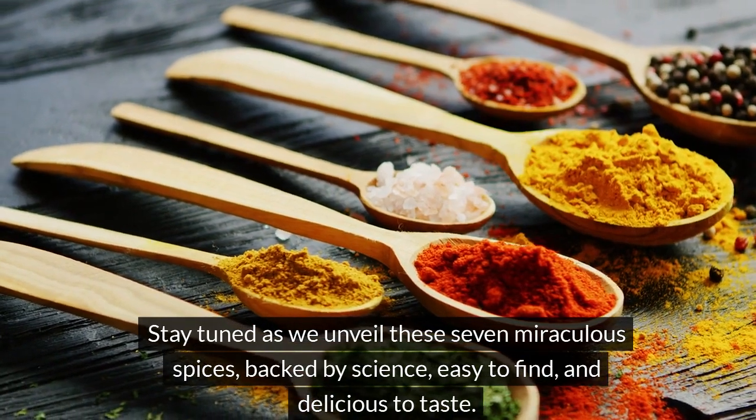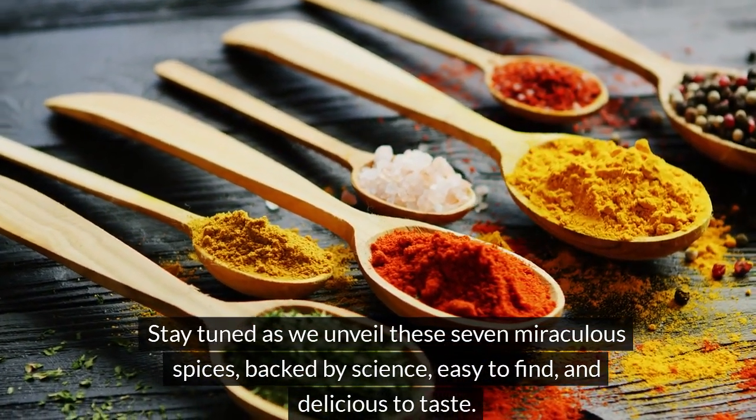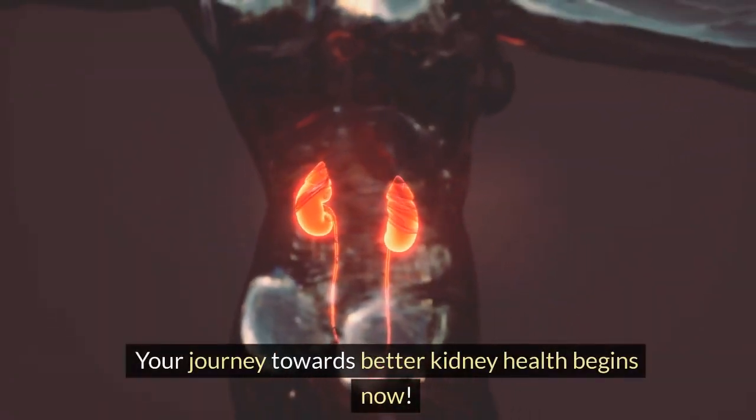Stay tuned as we unveil these seven miraculous spices, backed by science, easy to find, and delicious to taste. Your journey towards better kidney health begins now.